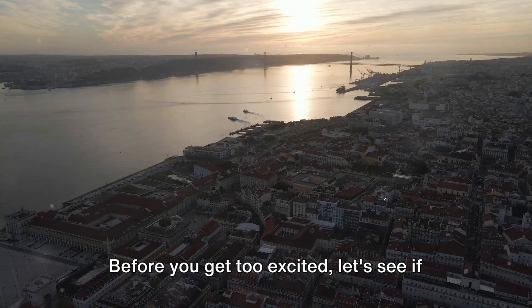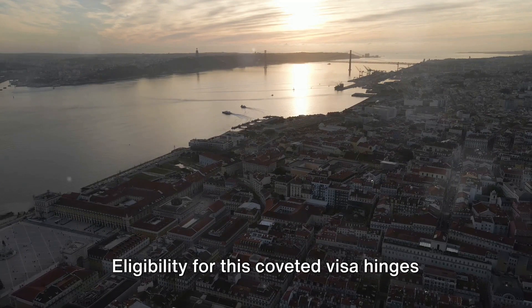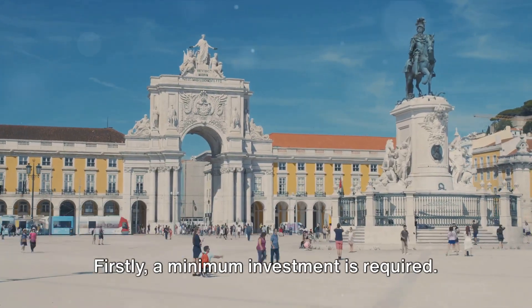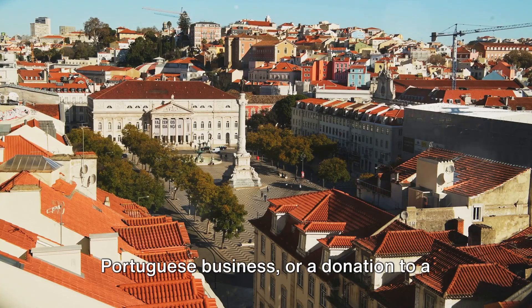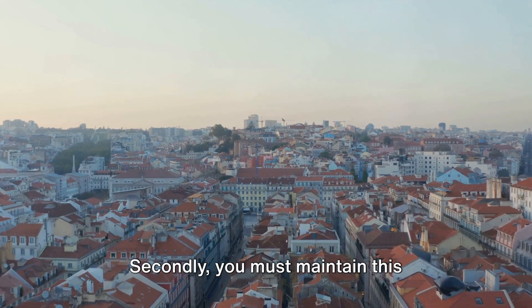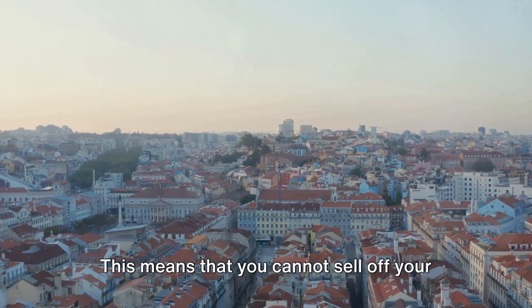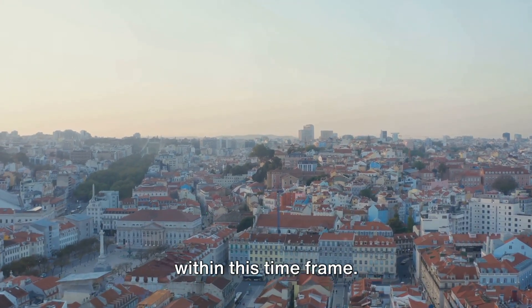Before you get too excited, let's see if you qualify for the Portugal Golden Visa. Eligibility for this coveted visa hinges on a few crucial factors. Firstly, a minimum investment is required. This could be in real estate, a Portuguese business, or a donation to a public project. The amount varies, but it usually hovers around half a million euros. Secondly, you must maintain this investment for a period of five years.